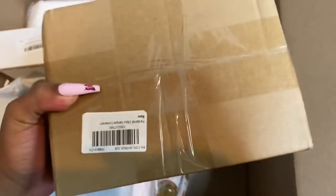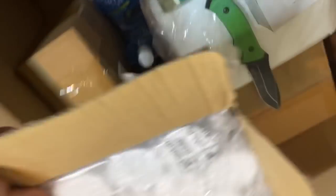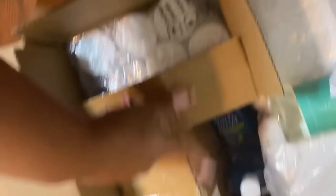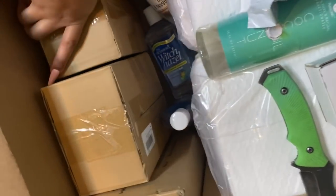Witch hazel and then some vitamin E oils. Let me open these up to see what these are. I think these are some of my two-ounce containers. This one comes with 18 pieces and I think I ordered about three or four of them.